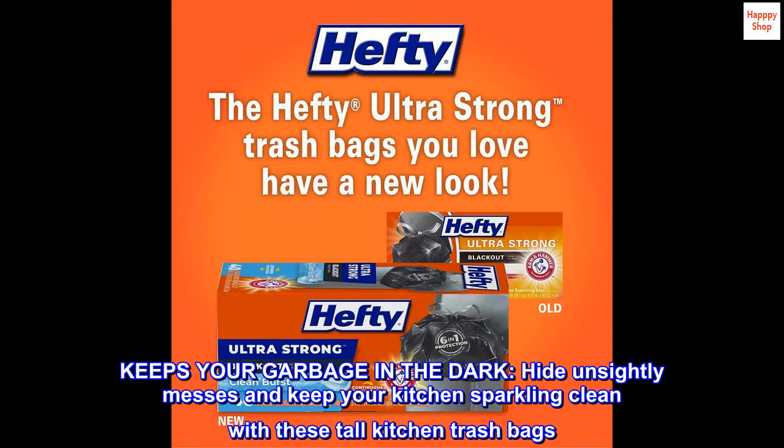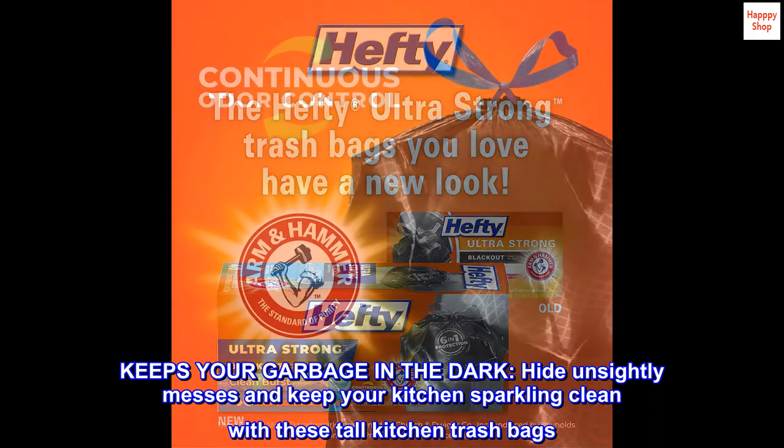Keeps your garbage in the dark. Hide unsightly messes and keep your kitchen sparkling clean with these tall kitchen trash bags.